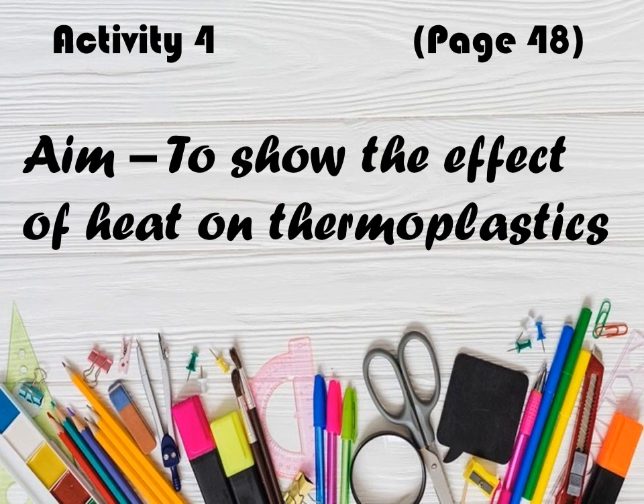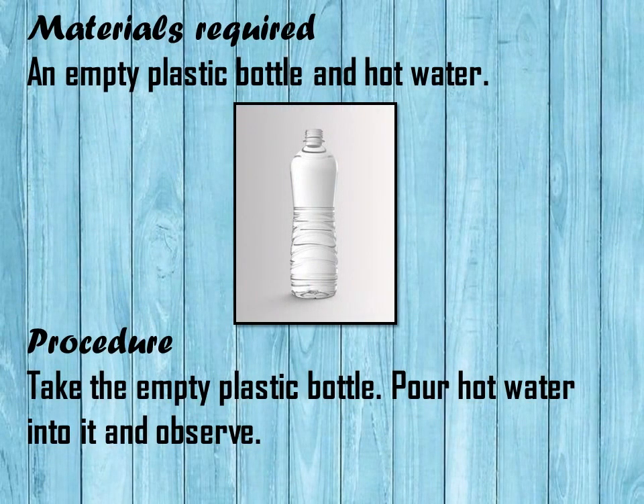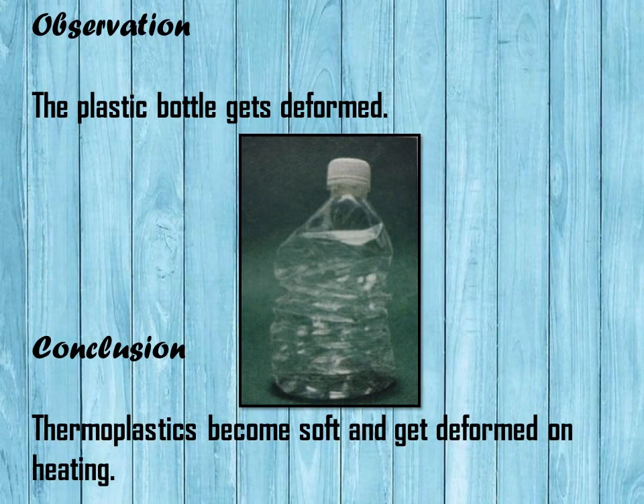Let us perform another activity. Aim: to show the effect of heat on thermoplastics. Materials required: an empty plastic bottle and hot water. Procedure: take the empty plastic bottle, pour hot water into it, and observe. You will observe that the plastic bottle gets deformed as shown in the figure. Conclusion: thermoplastics become soft and get deformed on heating.